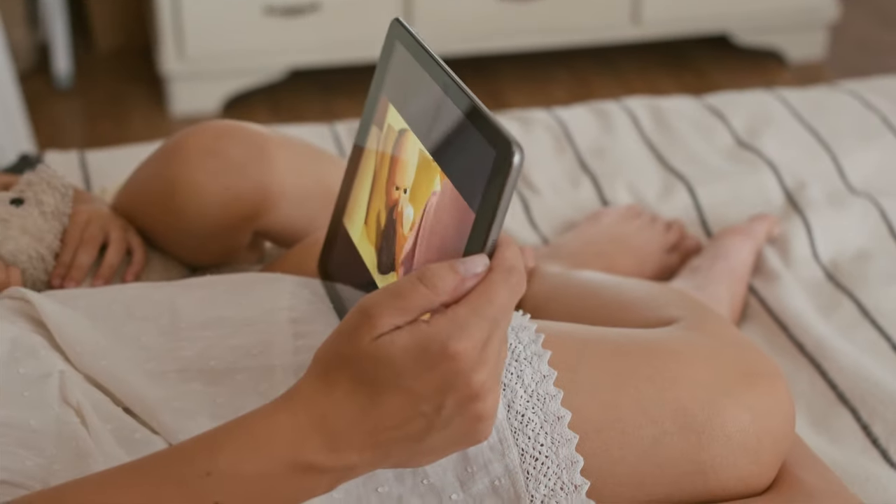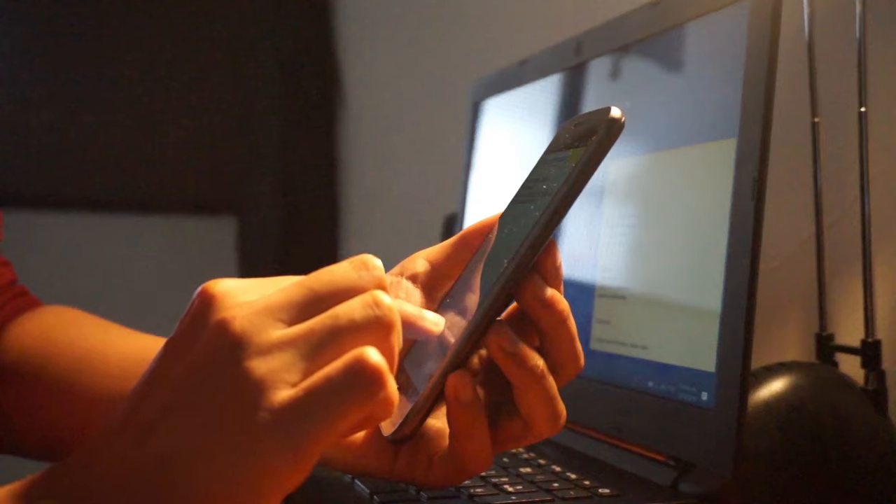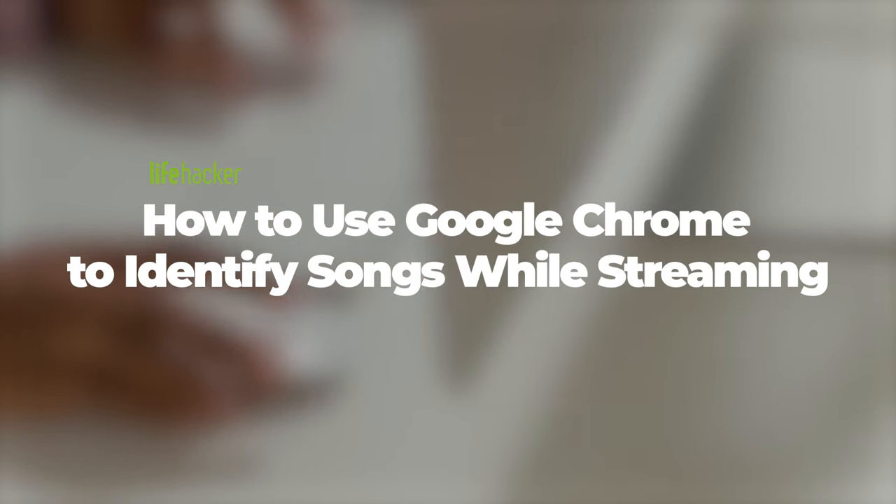We've all been there, streaming our favorite TV show or movie, when suddenly, I have to know what that song was. Turns out, there's a Google Chrome extension for that.